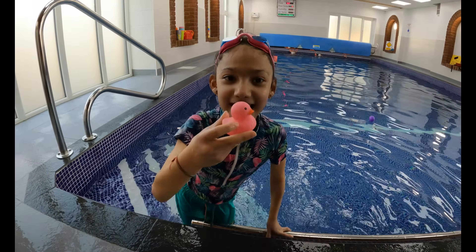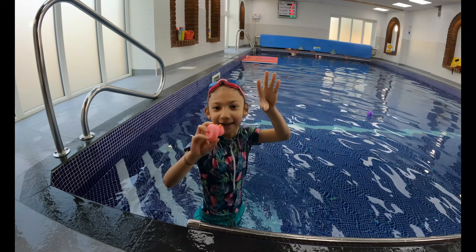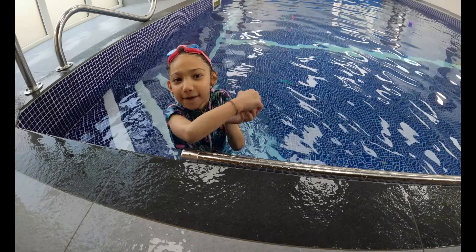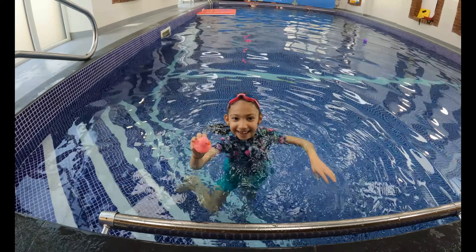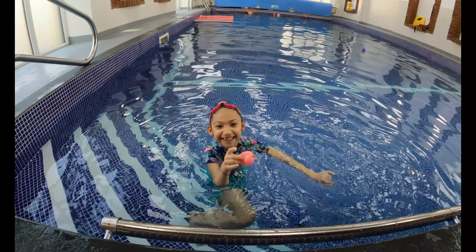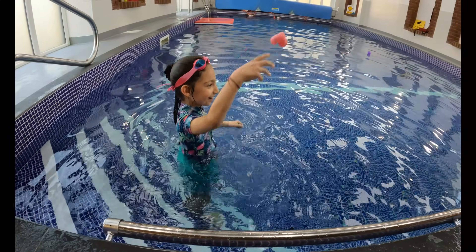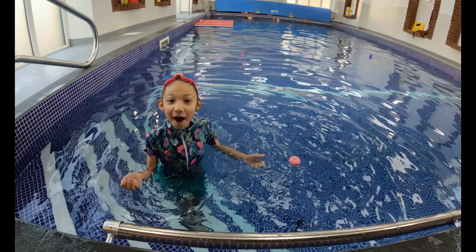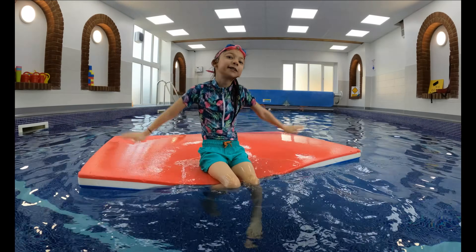Let's do the last item. We've got a pink duck. Let's see if it sinks or floats. What do you think? I think it sinks. Let's see. It floats! Well done.